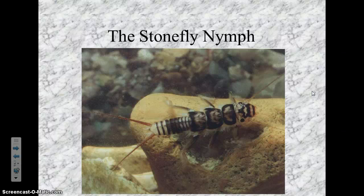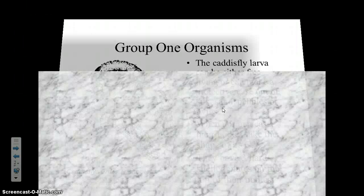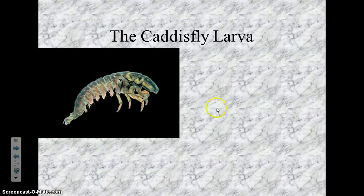Next one is the caddisfly larva. As a larva, it has a worm-like body, even though it has legs. They have a very C-shaped body — I always think 'C is for caddisfly.' It has a C-shaped body and a very fleshy abdomen with lots of little things that I think might be gills.